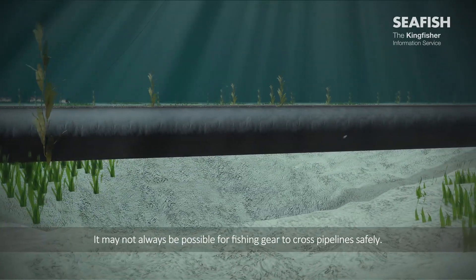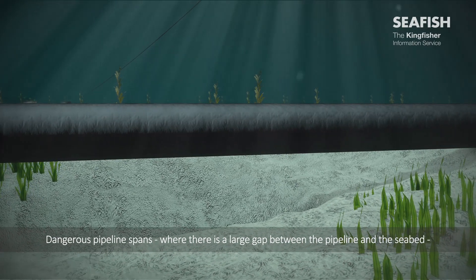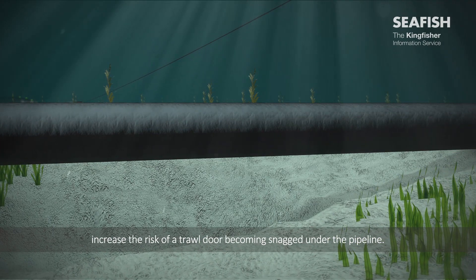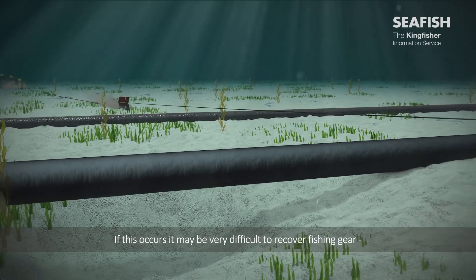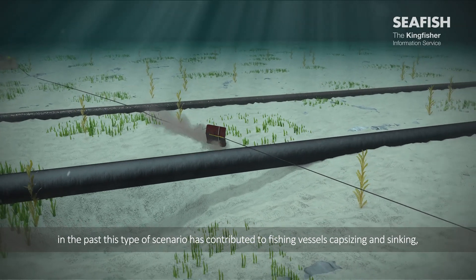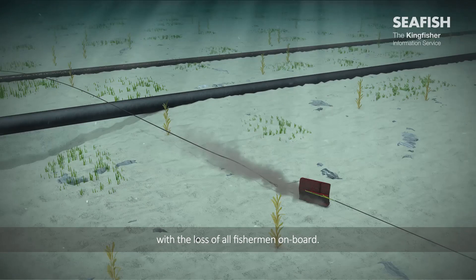It may not always be possible for fishing gear to cross pipelines safely. Dangerous pipeline spans, where there is a large gap between the pipeline and the seabed, increase the risk of a trawl door becoming snagged under the pipeline. If this occurs, it may be difficult to recover fishing gear. In the past, this type of scenario has contributed to fishing vessels capsizing and sinking with the loss of all fishermen on board.